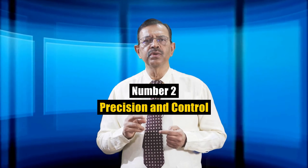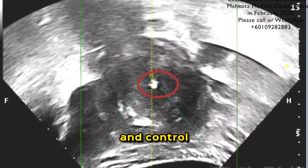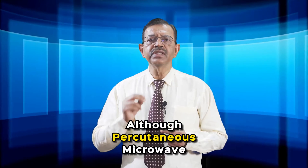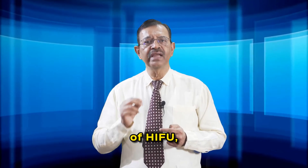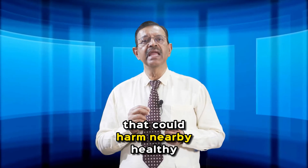Number two: precision and control. HIFU offers exceptional precision and control over the treatment area, sparing nearby normal structures. Although percutaneous microwave ablation is effective, it may lack the precision of HIFU, risking heat dispersion that could harm nearby healthy tissues.